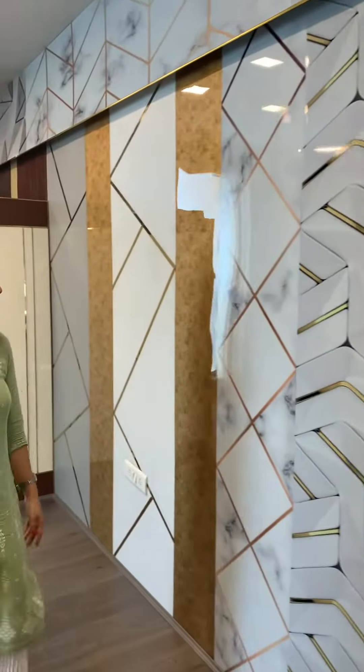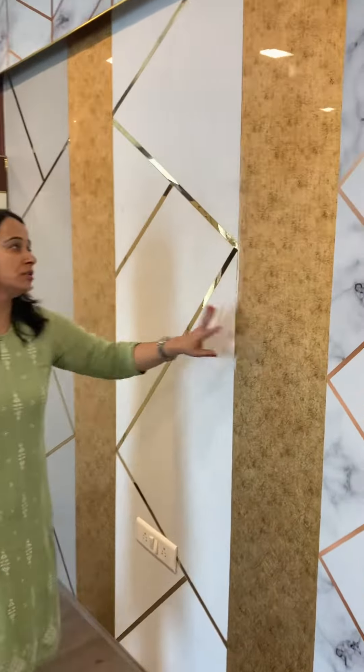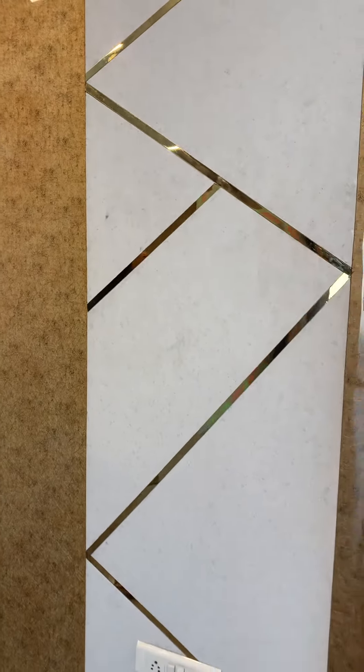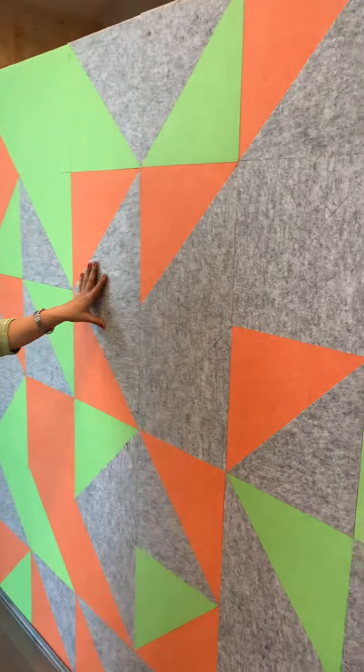For interior products, we have acrylic sheets. This is a concept for living areas, bedrooms and all. This is a WPC display. We also have acoustic panels, which people use for home theaters, studios and all.